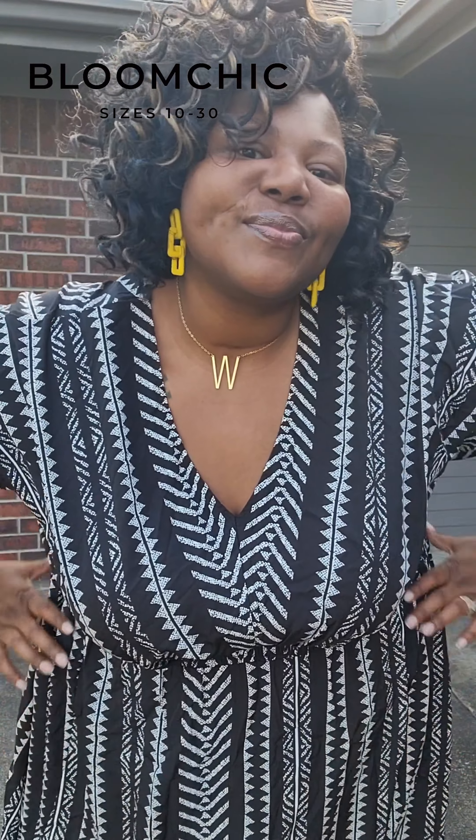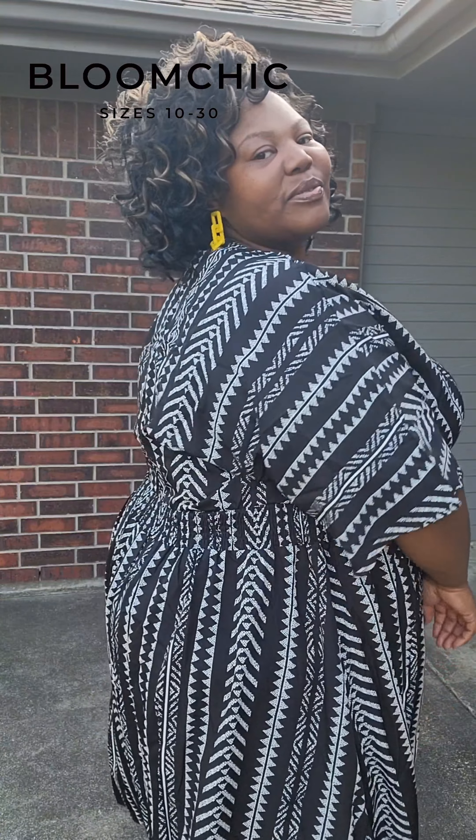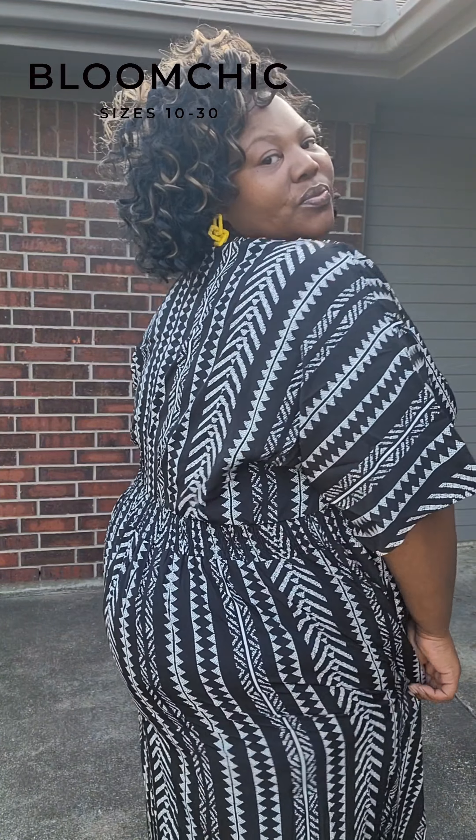You all know the drill — we get dressed for confidence. I add a little pop of color with different earrings, then put my little sandals on and I was ready to go.